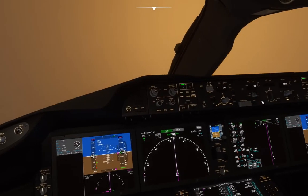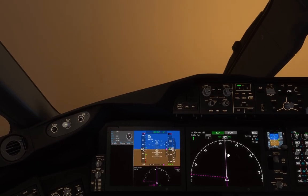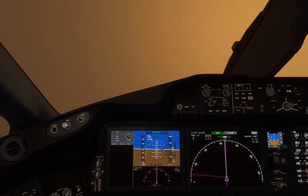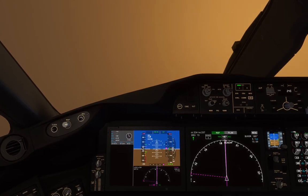UPS 2474 turn next taxiway. Horizon Air 2-417 go around. UPS 2474 exit runway when able. Going around, Horizon Air 2-417. Horizon Air 2-417 contact Portland approach on 126.9.